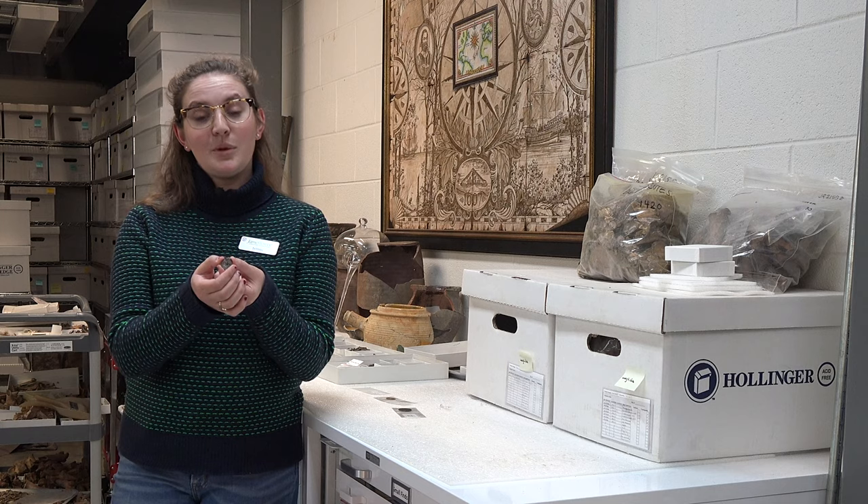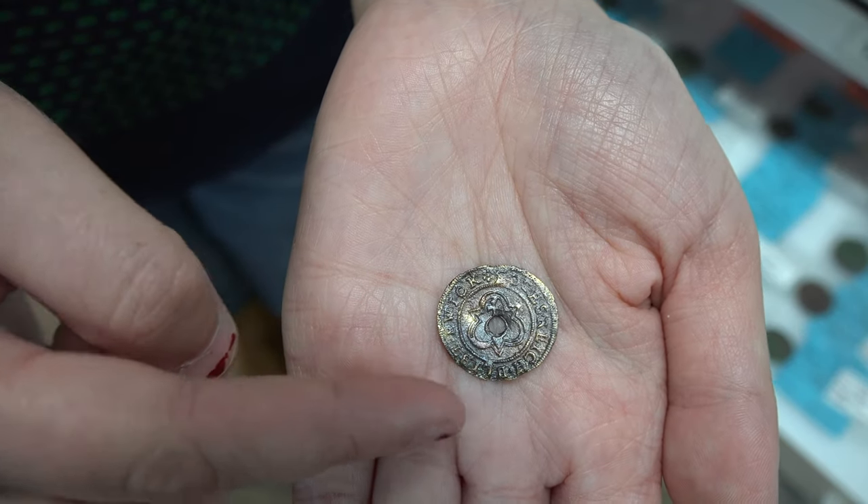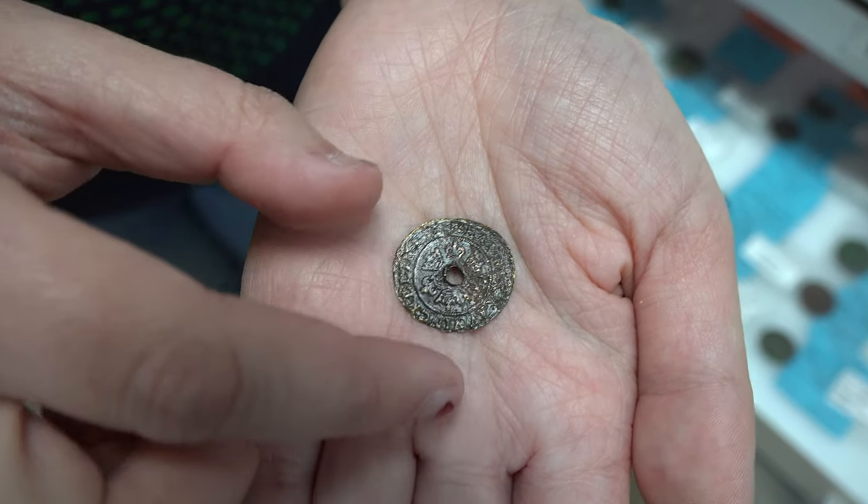Sometimes we also come across modified Jettons such as pierced or rolled. This is our best example of a pierced Jetton. Pierced Jettons, while they still could have been used for currency, also were likely used for trade with the native Virginians.